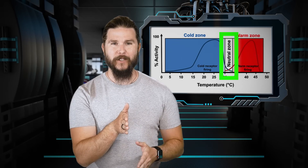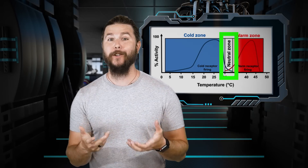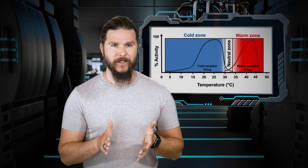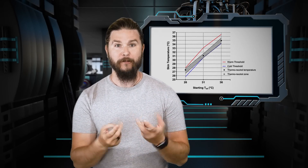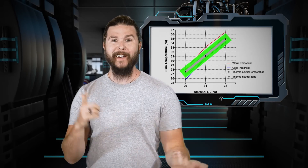Inside of this range sits your so-called thermoneutral zone, where you don't feel particularly hot or cold. Studies have shown that you don't have to get very hot or cold at all to jump outside of this neutral zone and feel hot or cold. Just two degrees hotter or half a degree colder, and you might jump out of the shower. You are sensitive.